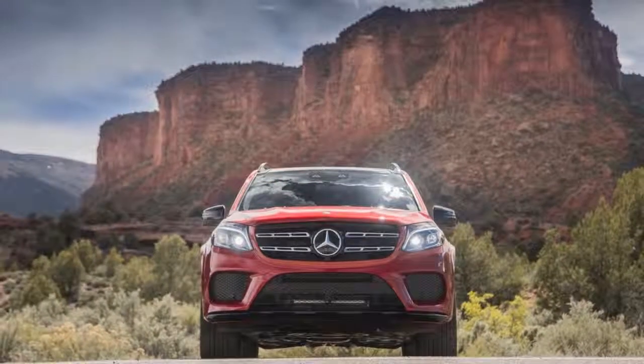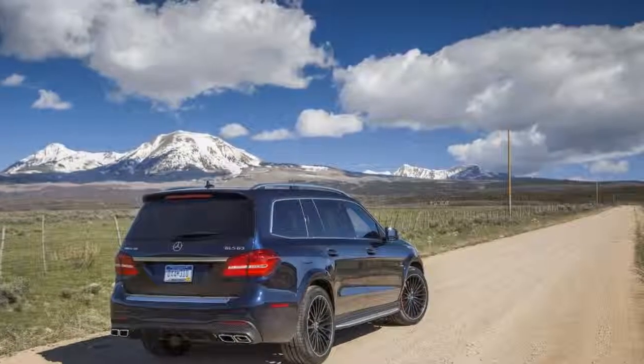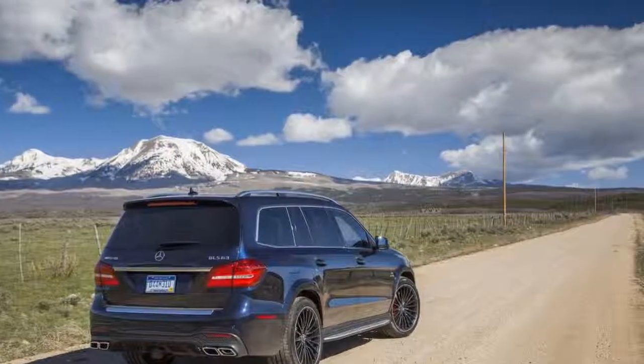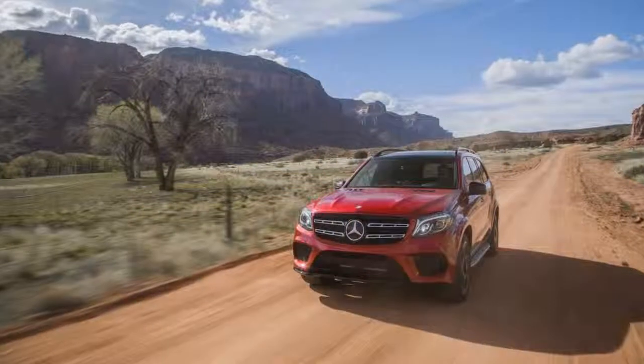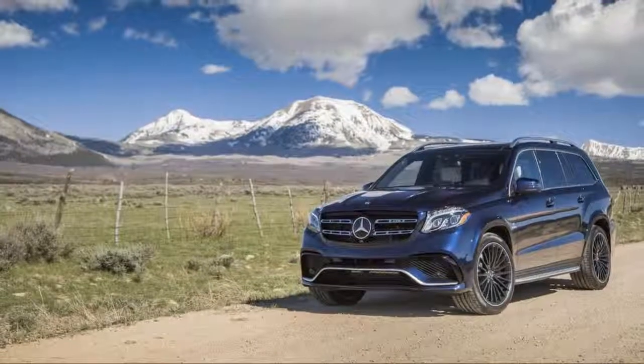A new face showed up for the 2017 model year, but in most other ways the GLS SUV has the same boxy 17-foot-long body it's had since it was new in 2013. Now it wears a wider grille, a bigger three-pointed star, and thick horizontal bars across its front end, as well as LED lighting.